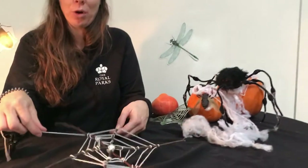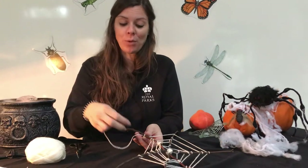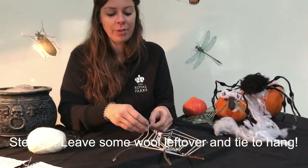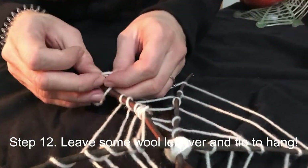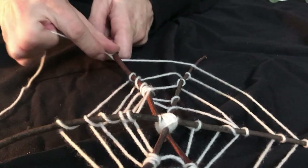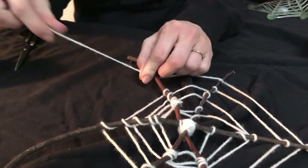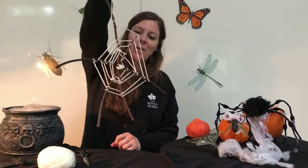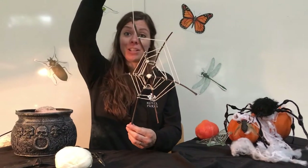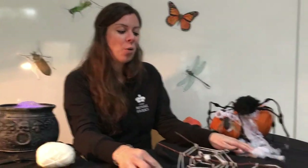Now I'm almost finished making my orb web. I've got a little bit of wool left over — I'm not going to go all the way to the end because I want to make sure I've got some wool left to be able to hang it up with. So I'm just going to tie it off where I am. I've come across a little knobbly bit on this piece of wood, so that'll stop it slipping — I'll double knot it again. And then I've got a section to hang it with. There you go, there's your orb web! You can use this as a Halloween decoration or gift it to someone.